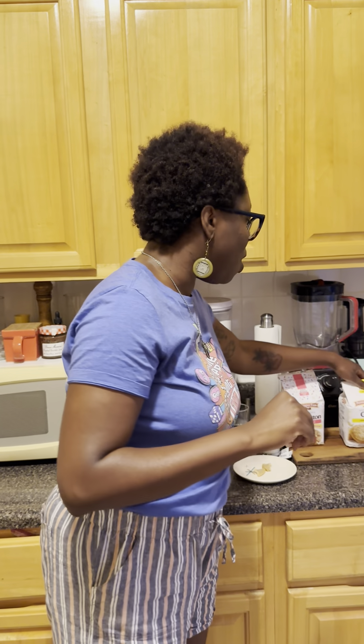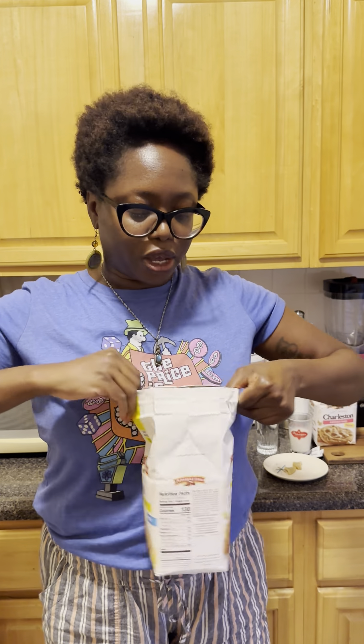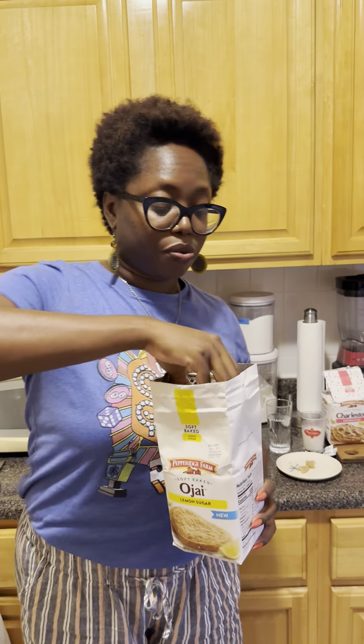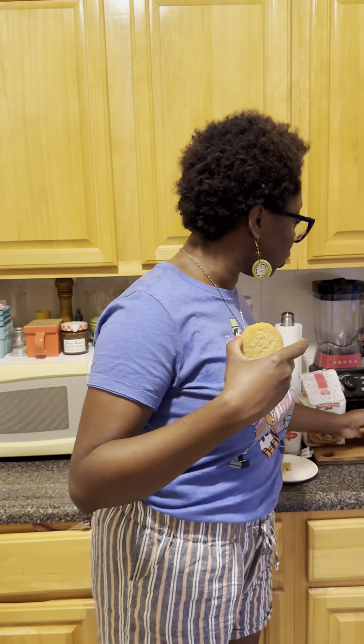Let's move right along to the Ojai lemon sugars. Well, at least you know these cookies are fresh — I'm getting into these. Oh! Very big lemon scent coming out of here. It's nice and bright.